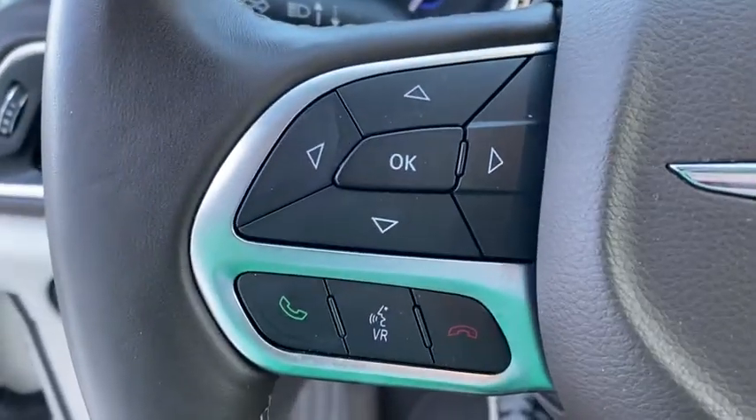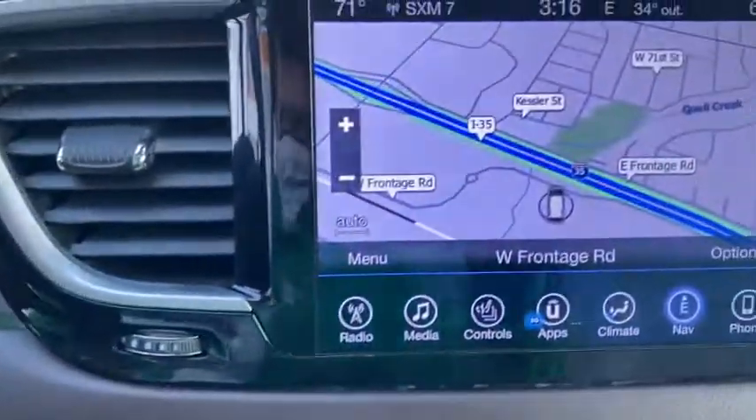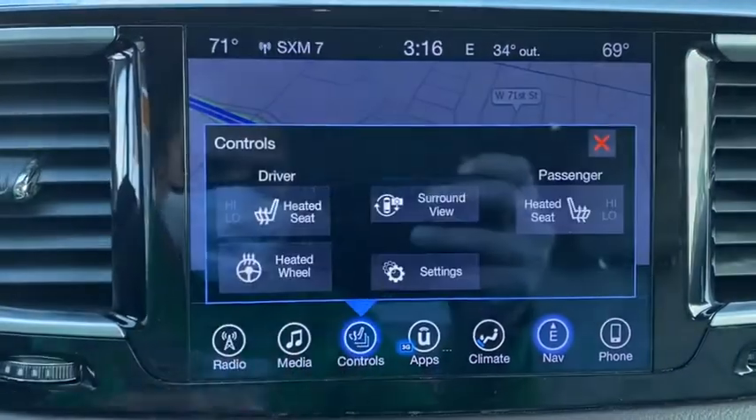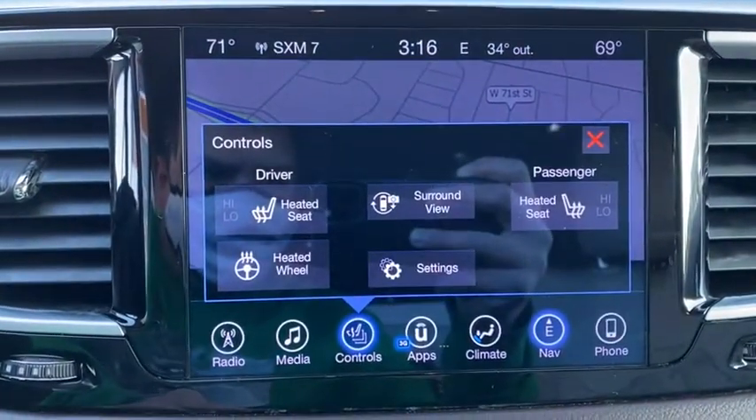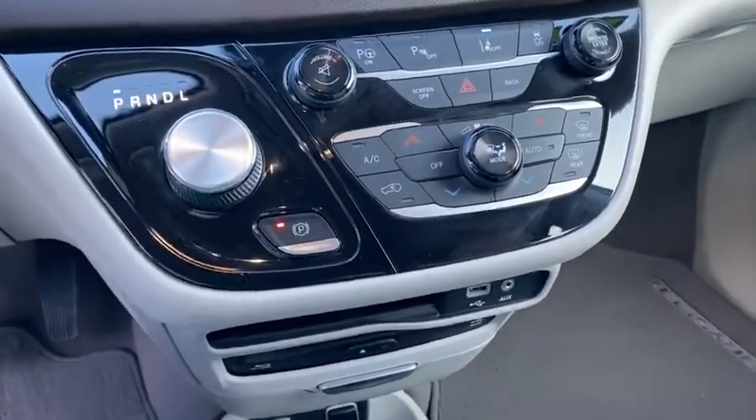Leather-wrapped steering wheel, power steering, adjustable steering wheel, driver lumbar, cruise control, ABS four-wheel, four-wheel disc brakes, front floor mats, aluminum wheels, auto-off headlights, front-wheel drive, premium sound system.